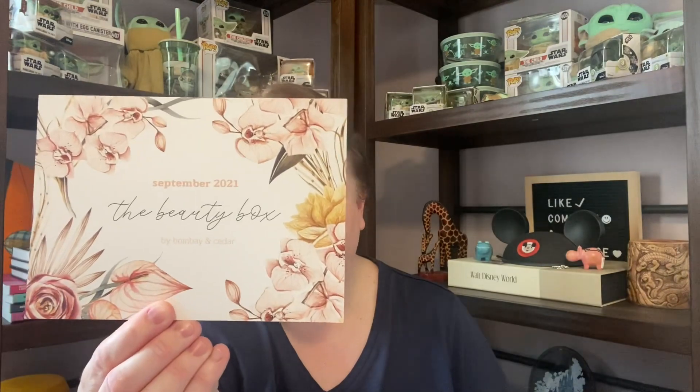As I'm opening it up, we can see it was the September 2021 beauty box. And this has been the big problem with Bombay and Cedar — they're ridiculously late shipping. Look, I get it. We are in a pandemic. There's a supply chain issue. I understand a lot of subscription boxes are having problems, but they are like a month out on things.